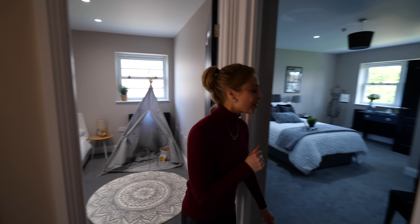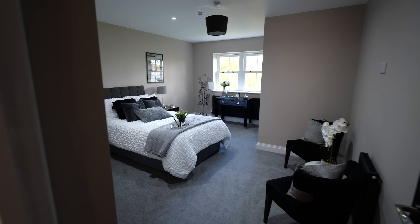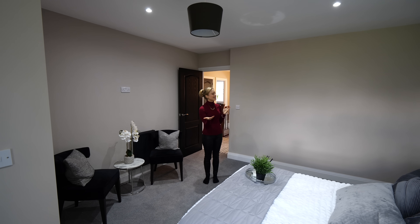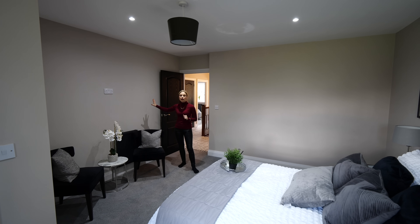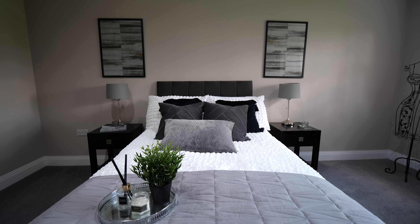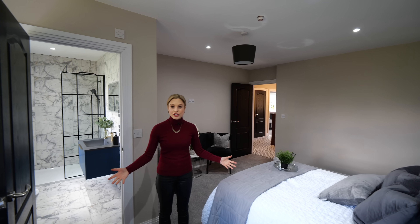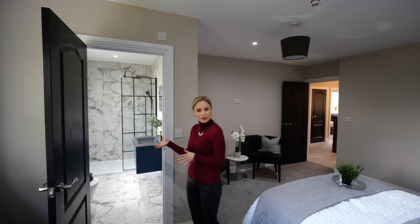Into the principal suite — it feels very calming in here. I love the use of the black accents, feels very moody, a little bit sexy. I love this colour on the walls — this is by Johnstone's in the colour Intuitive. Feels a little bit mushroomy to me, really nice. This is a great, very generously sized room with plenty of space for storage, and then it's got its own ensuite.